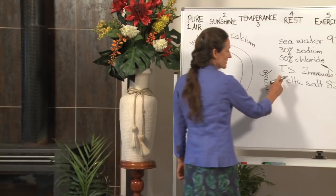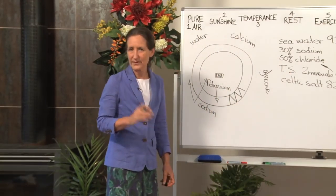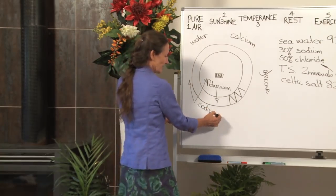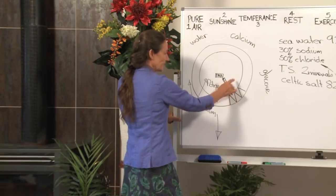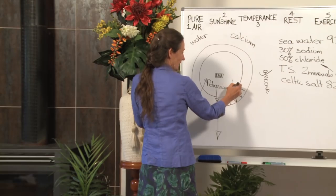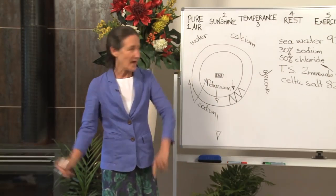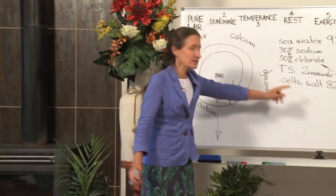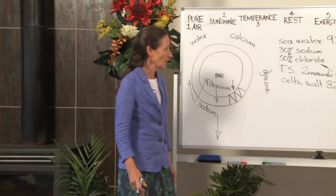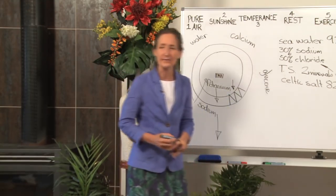Your doctor is right — table salt will increase blood pressure. But the answer is not no salt, because if no salt happens, sodium levels go too low, the little bit of sodium inside the cell drops too low, and the cell swells. So both no salt and table salt can contribute to high blood pressure. We need to be having salt in its balanced form with all of its other minerals.